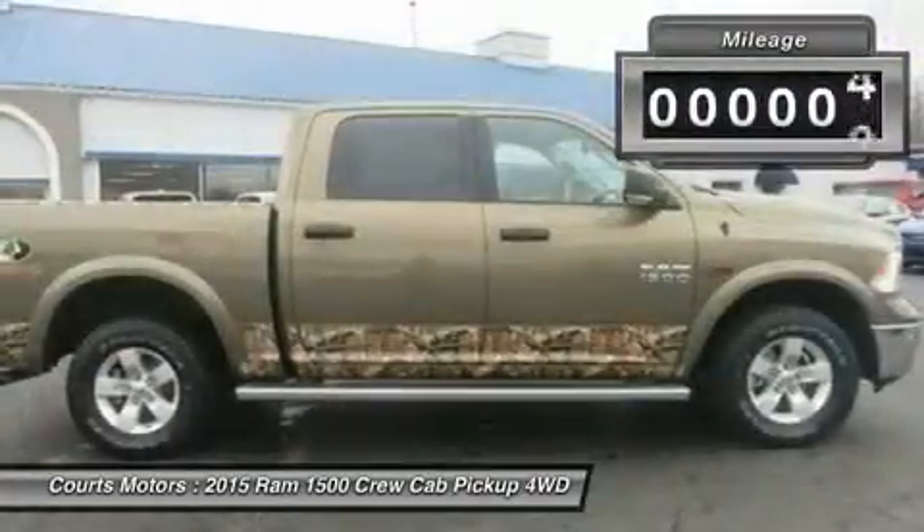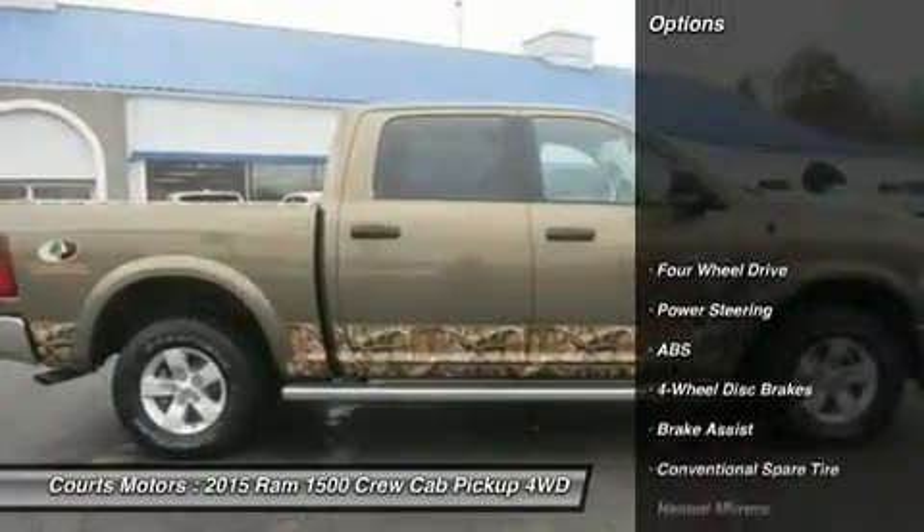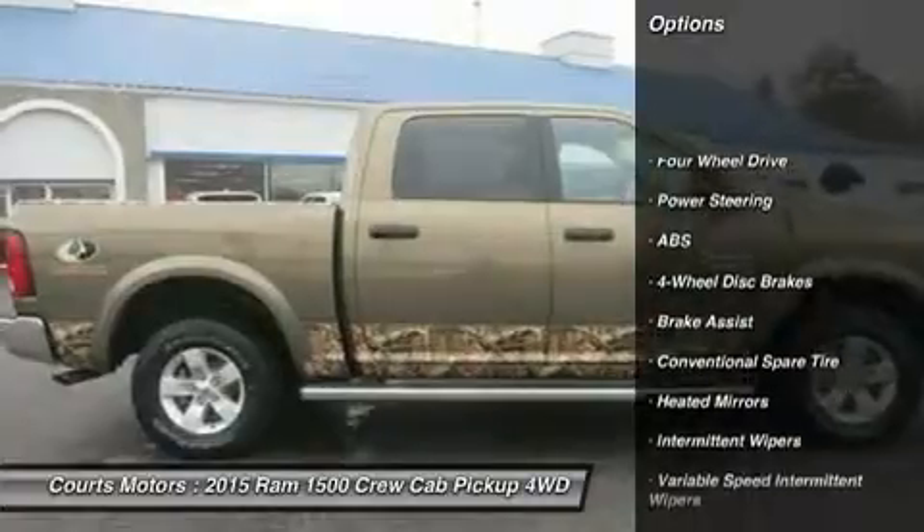The available RAM Box cargo management system offers lockable, lighted, drainable storage, perfect for storing tools, gear, and beverages.